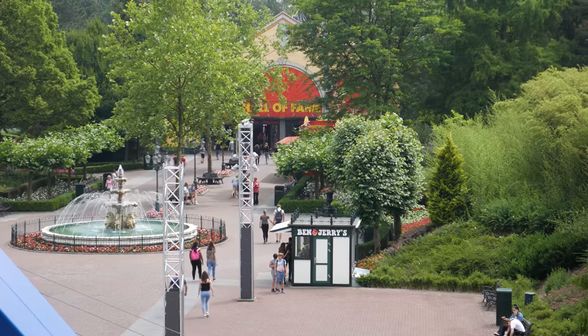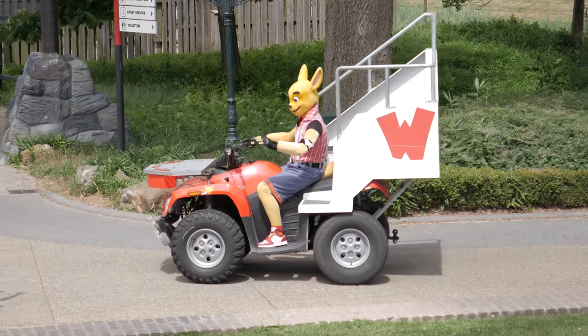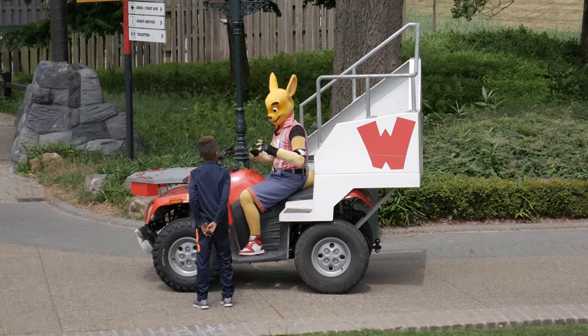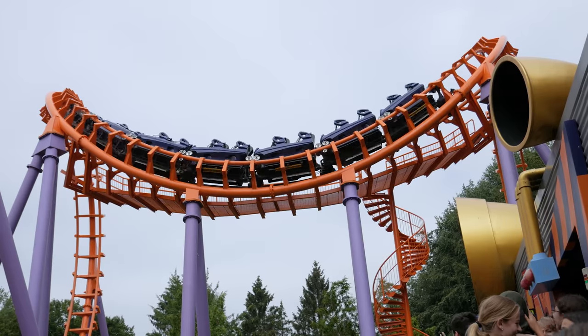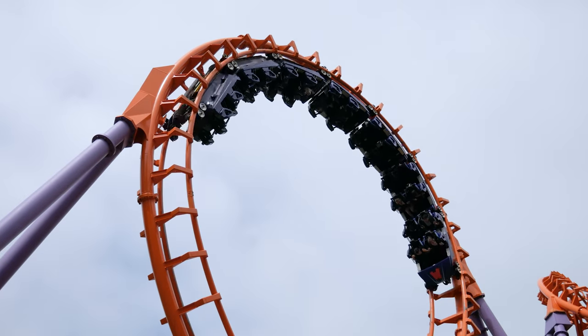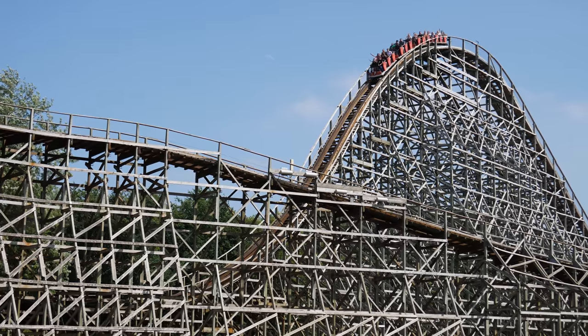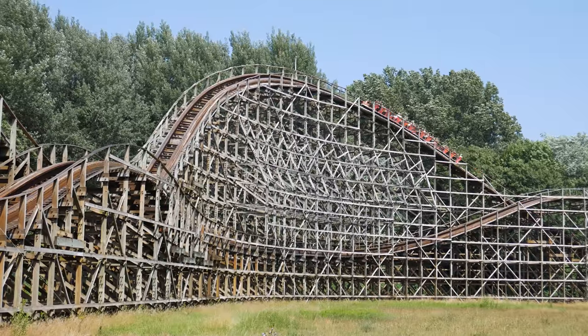Prior to the new millennia, the park was acquired by the Six Flags Corporation. As a result, they opened in the year 2000 under the brand new name Six Flags Holland. With the debut season came a whole host of investments, including four new roller coasters. One of these new flagship rides was Robin Hood, a wooden roller coaster manufactured by Dutch firm Vekoma.